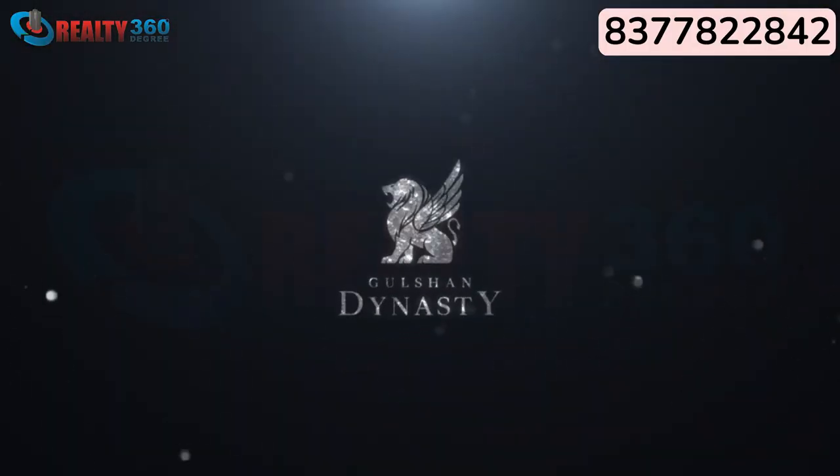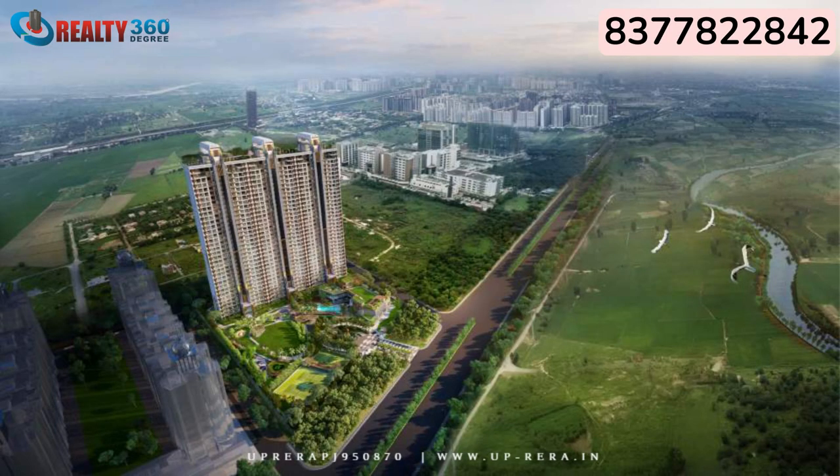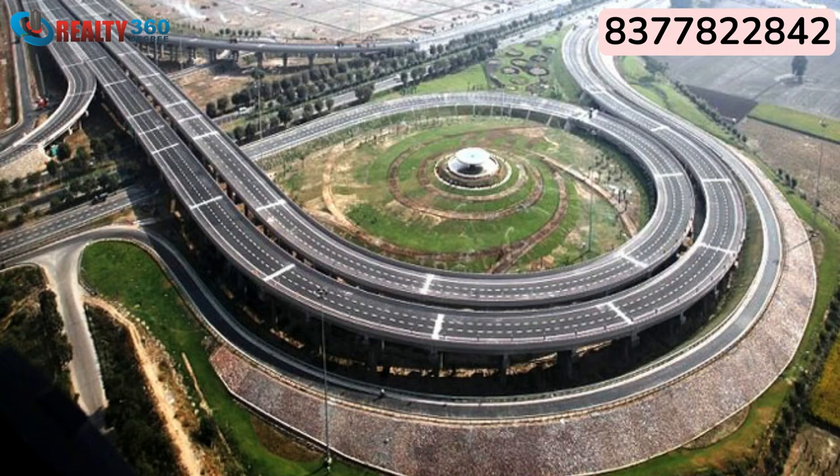Coming back to today's project, Gulshan Dynasty — I'll be sharing all the minute details you need to know before making a purchase. Gulshan Dynasty is located in Sector 144, Noida. The closest transit points are Noida Sector 144, Sector 143, and Sector 145 metro stations. The location also has great connectivity with Noida-Greater Noida Expressway, FNG Expressway, and Yamuna Expressway.